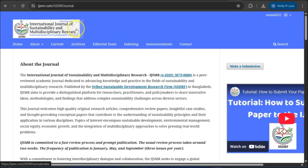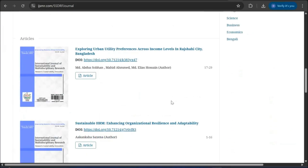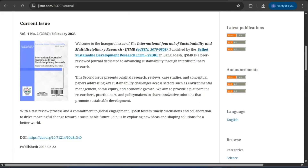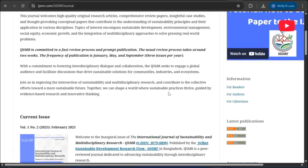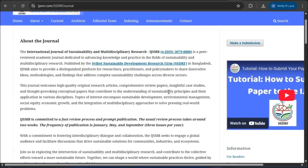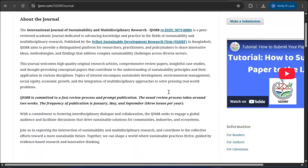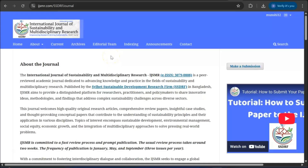Finally, my own journal — the International Journal of Sustainability and Multidisciplinary Research. We have published two issues already. It has a DOI, CrossRef index, and Google Scholar index, though it is yet to be Scopus indexed. We are not taking any APC. It is a very fast publication with a fast review process. You can submit from a science, technology, arts and humanities, or business background — it's a good journal to check whether it is a good fit for your next publication.